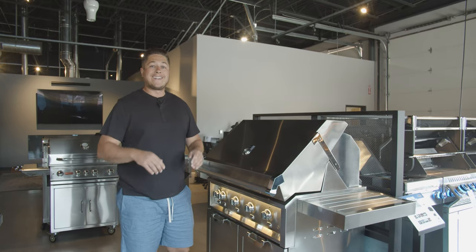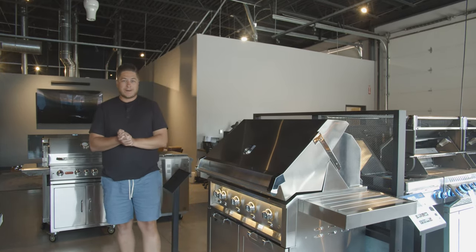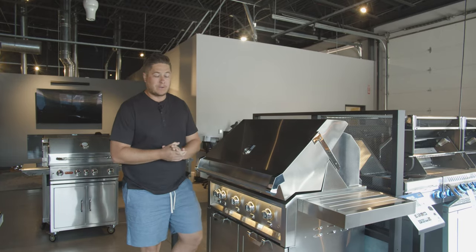What's up guys, it's Trevor with Embers Living. Today we have a fun new video for you, and we're specifically talking to you gas grillers out there.